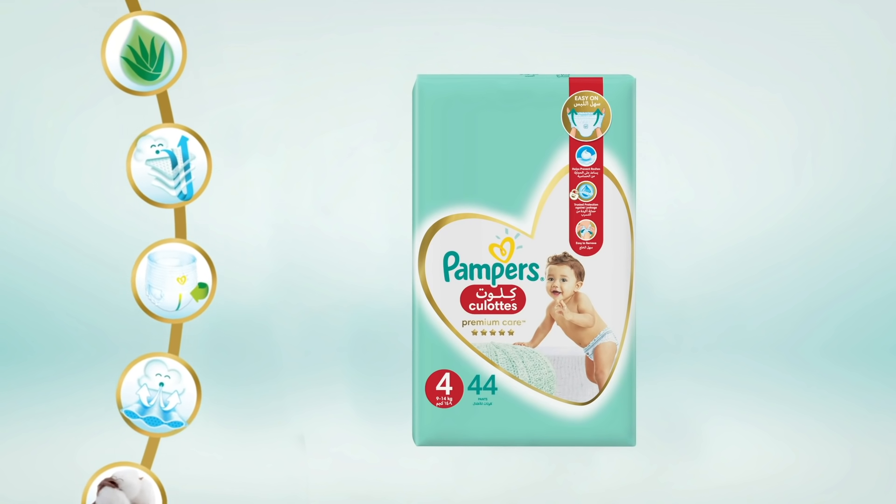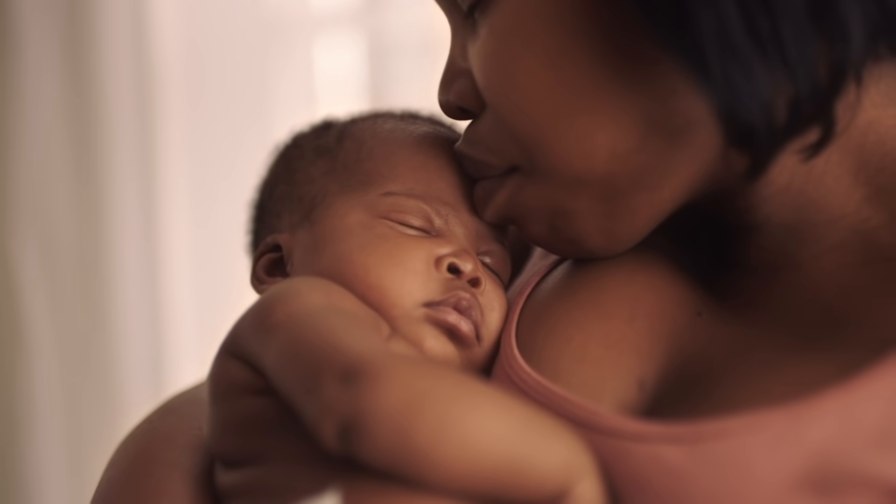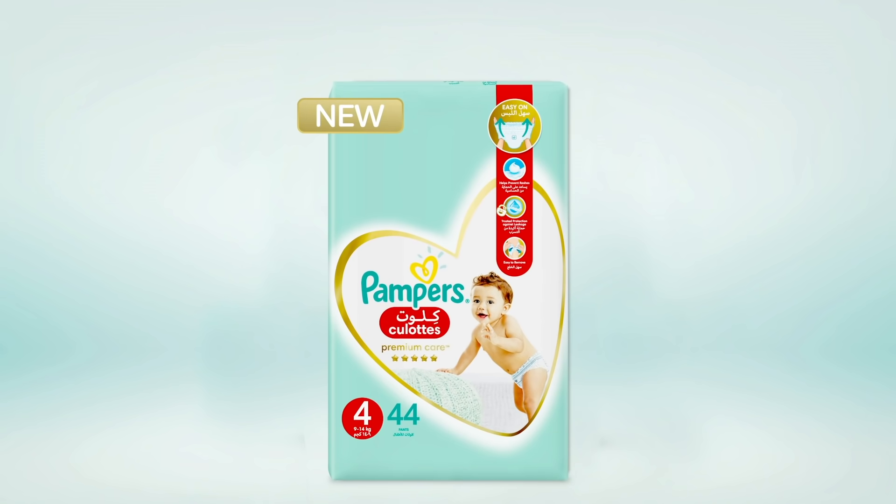So all these features give your baby our best skin protection. Try New Pampers Premium Care Pants.